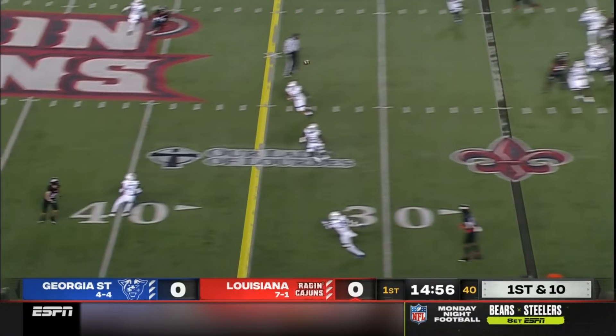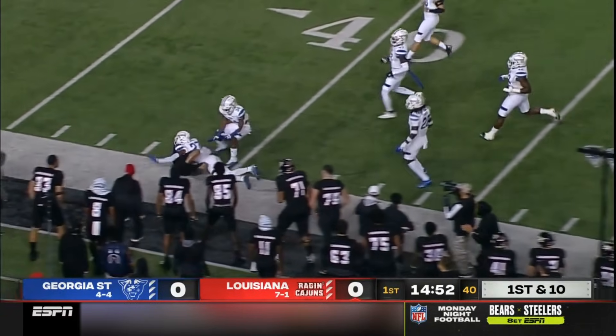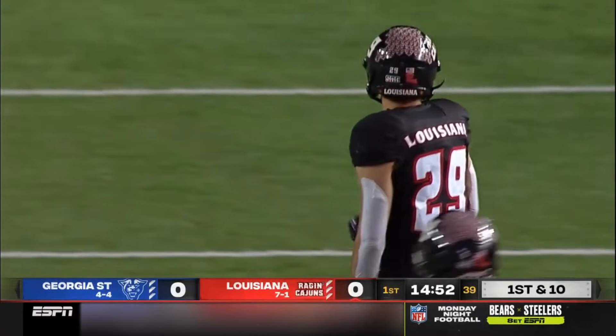First down, Lewis to throw. Plenty of time there in the pocket. Left-hander throws it, dropped it to Peter LeBlanc. And right away, Lewis just teardrops one to LeBlanc in a game at 3rd and 5.